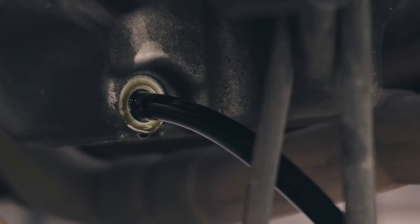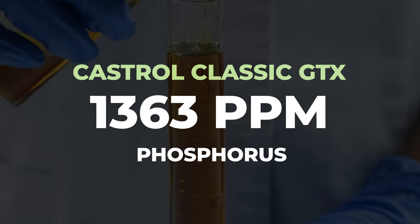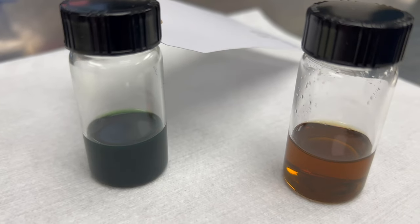The viscosity is right in line with the other one, in the middle of the 20W50 range. Oxidation value is 6 — maybe they're using a little bit of old-school Group 1 base stock. Phosphorus comes in at 1,363 parts per million and zinc at 1,538 parts per million. So this one has basically twice the amount of zinc as the modern GTX. The Castrol Classic GTX has much more ZDP, and even though it has a higher level of detergent, it also has more molybdenum — making for a pretty robust additive package.